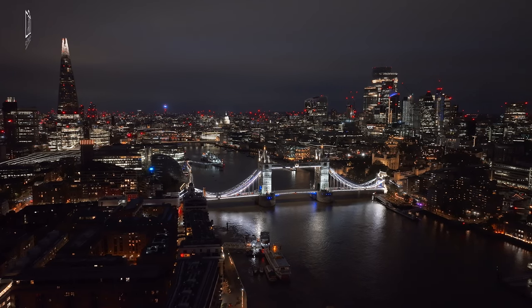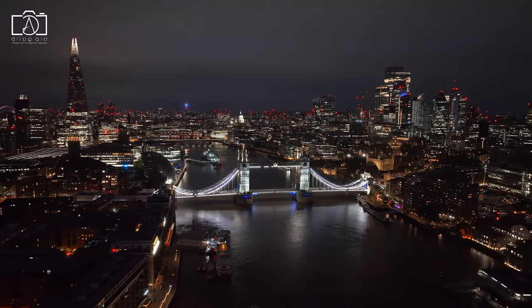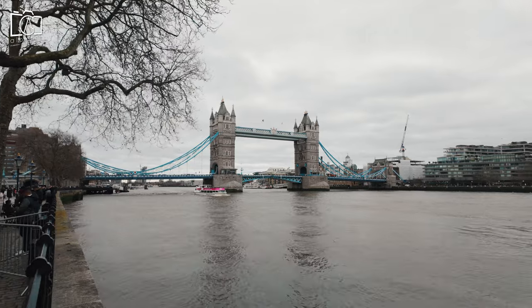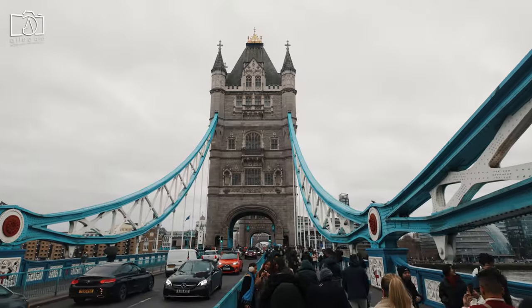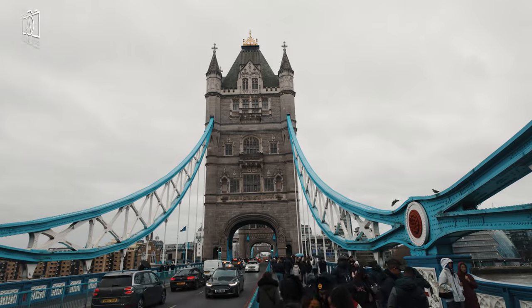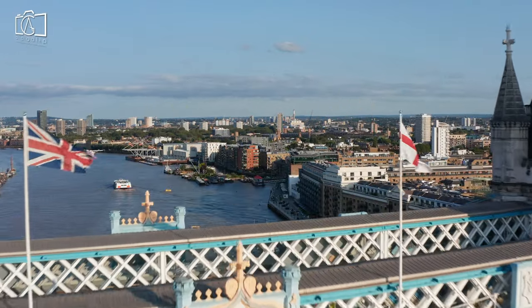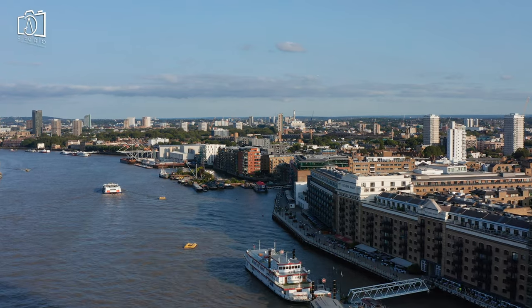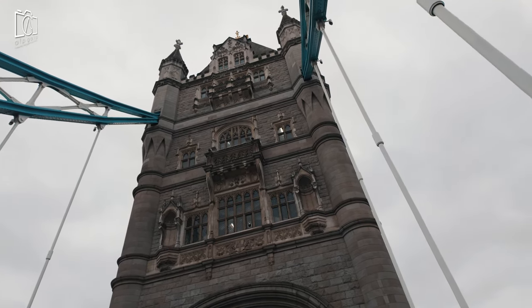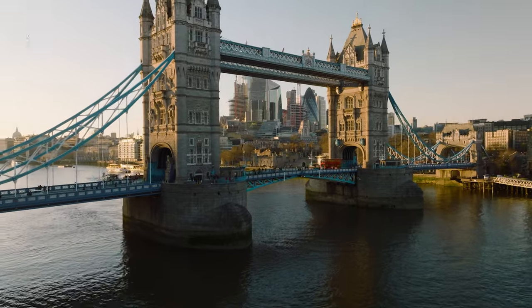Additionally, those who visit the Tower Bridge exhibition might spend considerably longer, as the exhibition and the walkways offer in-depth information and unique perspectives of the bridge and surrounding area. Visiting Tower Bridge is highly recommended and considered well worth it: it offers a unique architectural experience blending Victorian Gothic style with innovative engineering, the exhibition provides fascinating insight into the bridge's history and mechanics, and its central location near other key attractions like the Tower of London makes it a convenient and enriching addition to any London sightseeing itinerary.